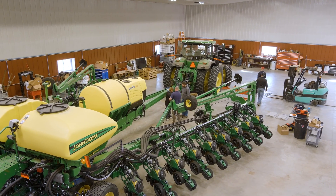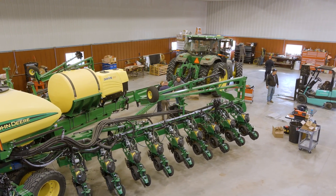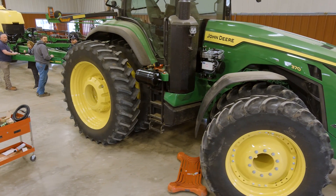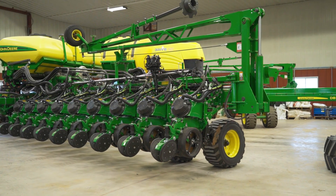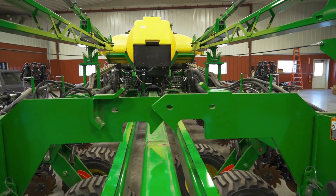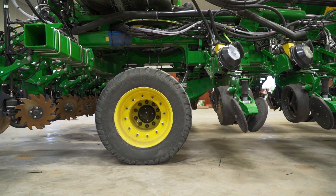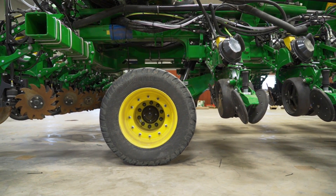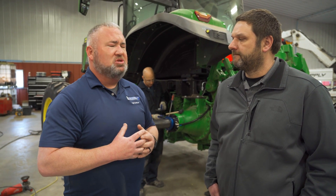When you look at a front-fold planter like this DB setup with this 8R, the CTIS makes a lot of sense here because we've got a big shift in weight and speed. When we're folded up and running at top speed down the road, there's a lot of weight on the back axle of the tractor and on the four mains of the planter. When we get to the field and open up, we can see as much as 10,000-plus pounds shift off the back axle of the tractor.